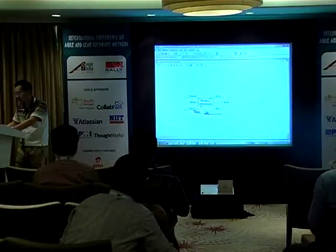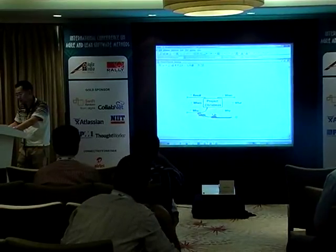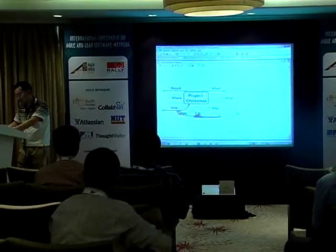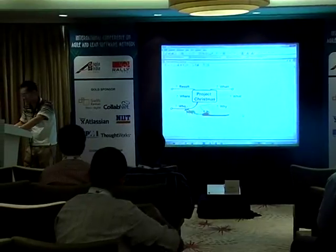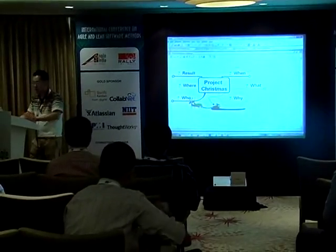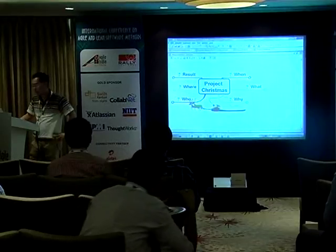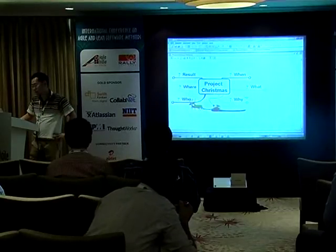This is a plan of a project — Christmas. We have five branches: when, what, why, who, where, and result. This framework is called 5W1R.